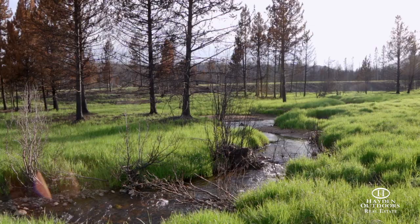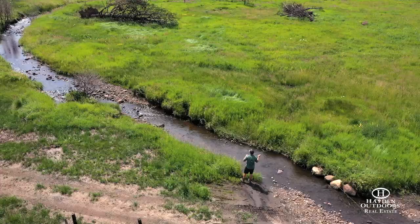Additionally, the property borders hundreds of thousands of acres of national forests and the Soda Creek trail system, making opportunities for outdoor activity truly endless.